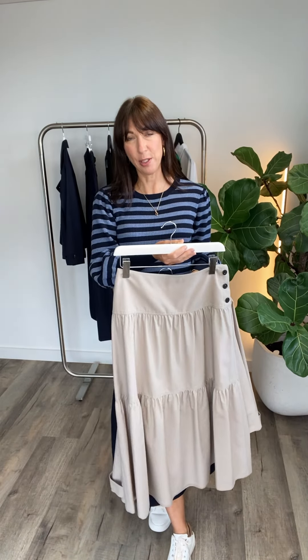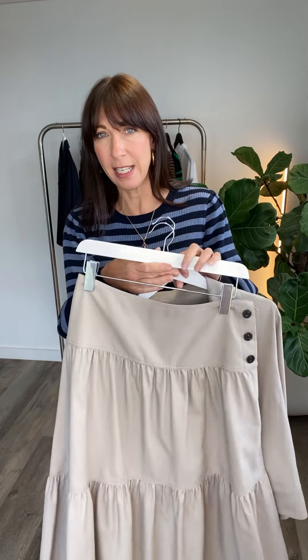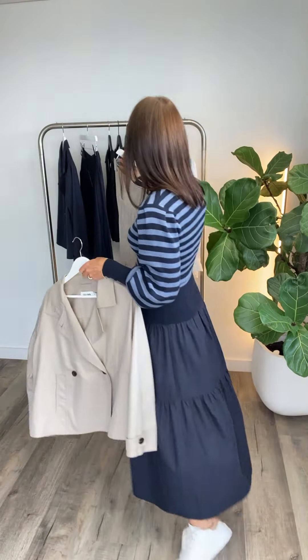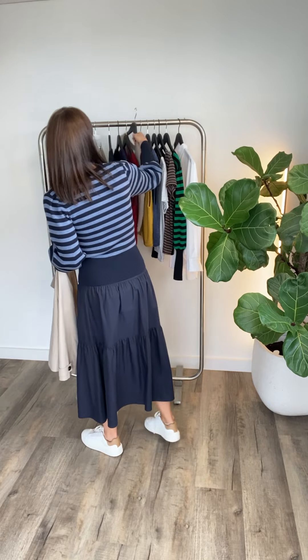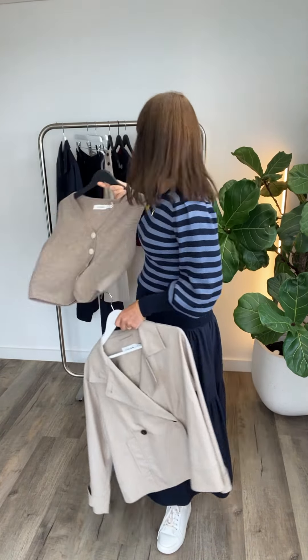The skirt also comes in the beige color, which is really pretty. We've got a lot of neutral-colored cashmere throw-on jumpers and some really nice vests that would look fantastic with it — particularly in the beige, which would look really pretty.